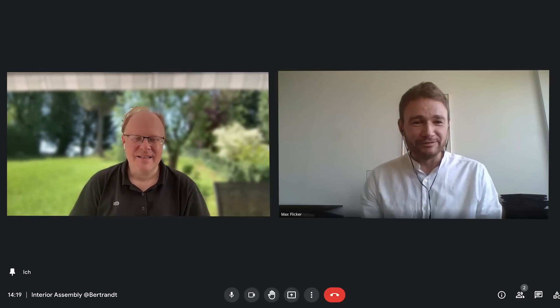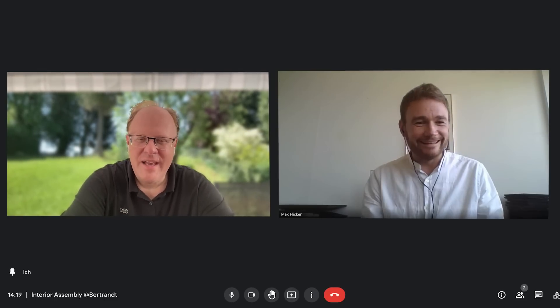Hi Sebastian, how are you? Hey Max, how are you doing? Fine, thanks. Back from vacation.